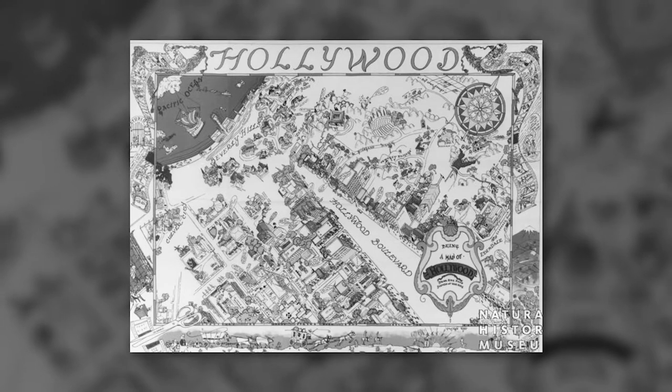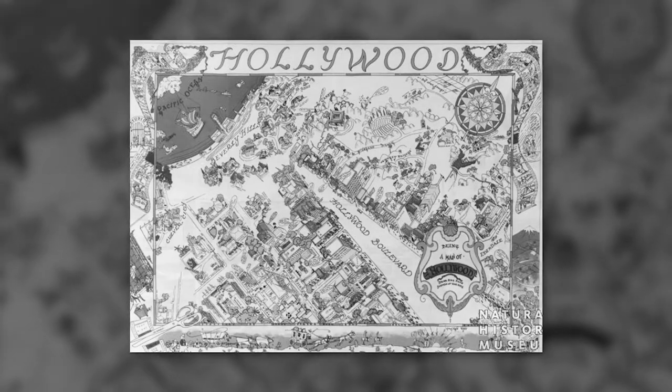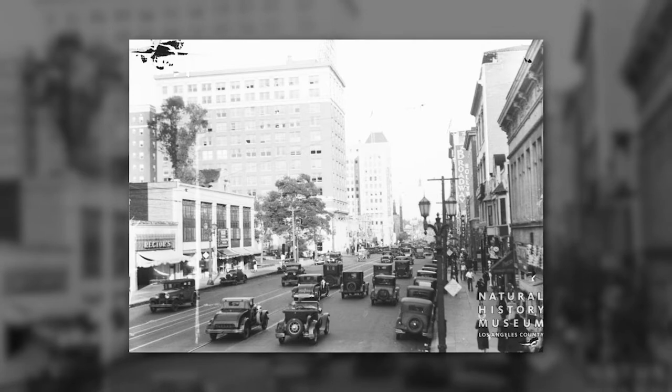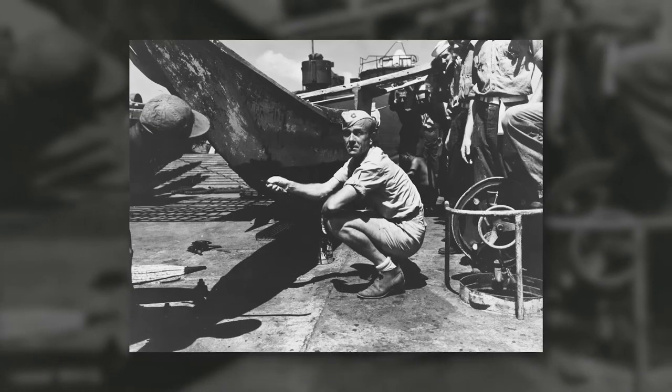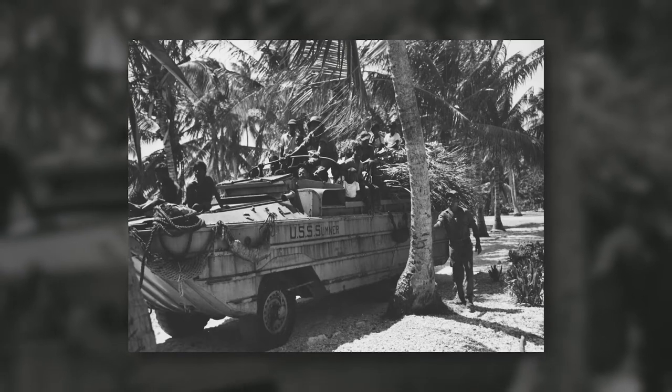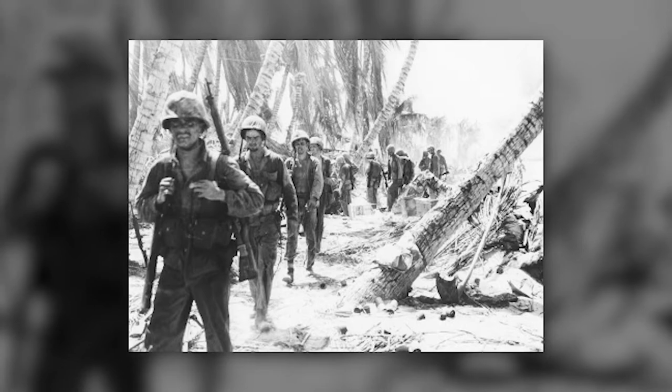They came to the museum by way of collectors and donors who mostly lived in the Los Angeles area before they traveled to the Pacific for a variety of reasons. Some of these collectors were in the military, stationed on various islands during one of the numerous military campaigns that have taken place in the region since the early 1800s.